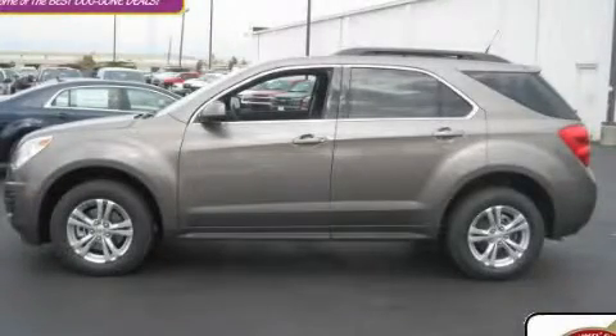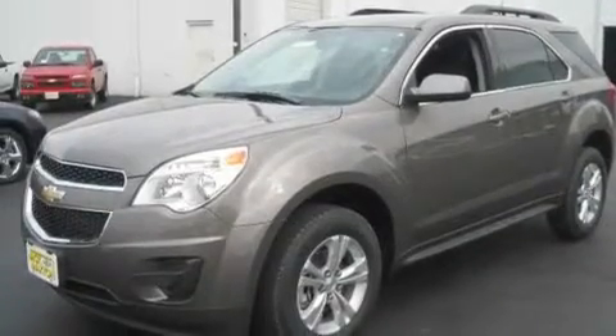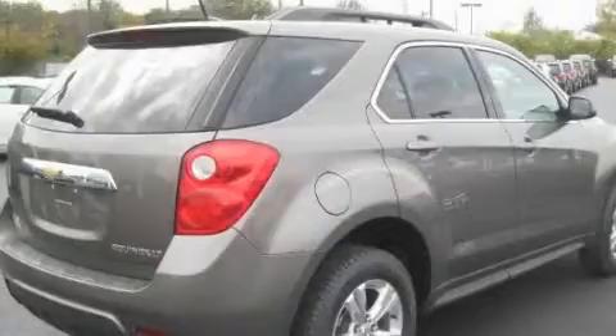This is a brand new 2011 Chevrolet Equinox. Plenty of space for what you need. It features a 2.4 liter 4-cylinder engine and an automatic transmission.